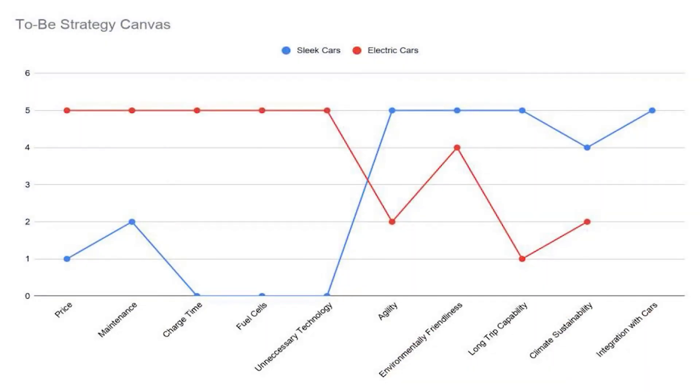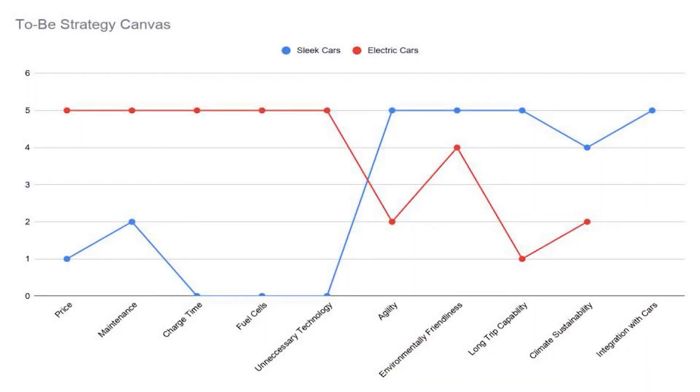But when Sleek enters the market, the market will look something like this — the 2B canvas. It shows gas cars using Sleek alongside electric cars. Sleek cars are lower in price, maintenance, charge time, and fuel cells, while maintaining their higher status in agility, environmental friendliness, long trip capability, the ability to withstand different climates, and integration with many different car models.